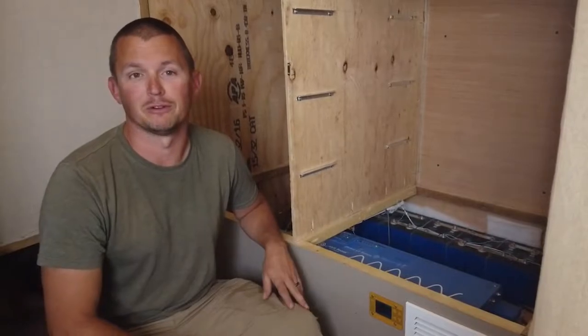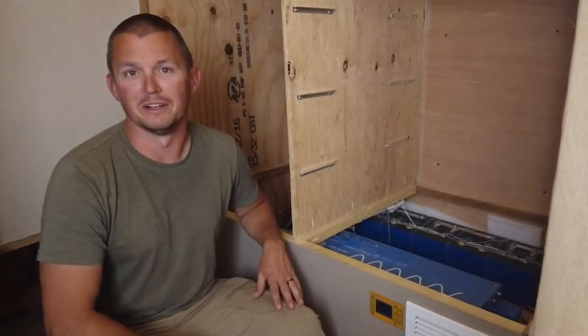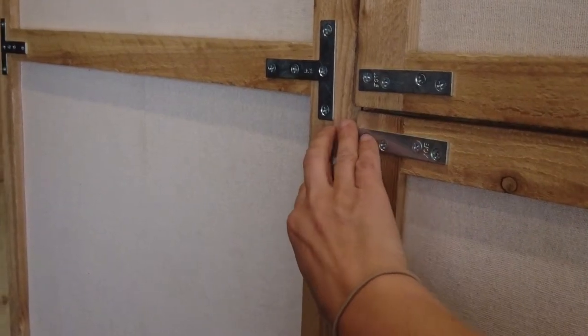We have almost zero footage of actually putting all of our electronics together, so we're going to do our best and give you a tour of our electrical system. All I can really show you is what we have, not how we built it. Our batteries are located below our closet.